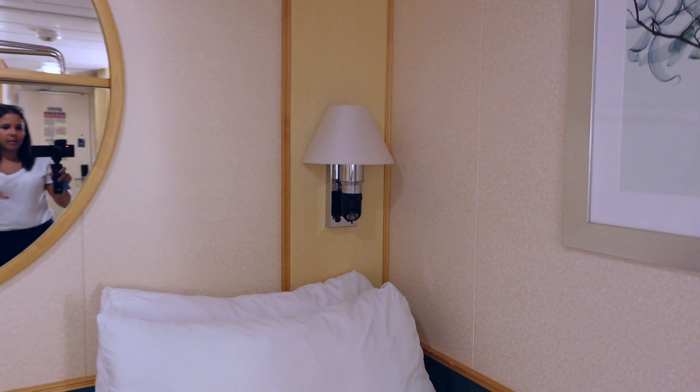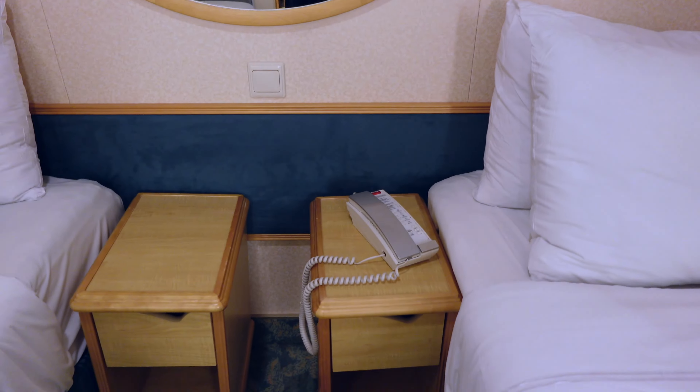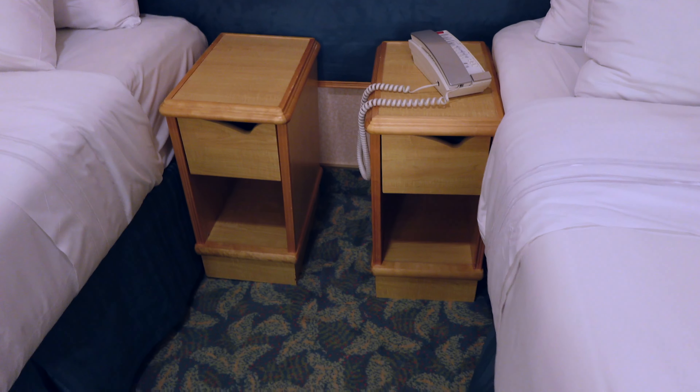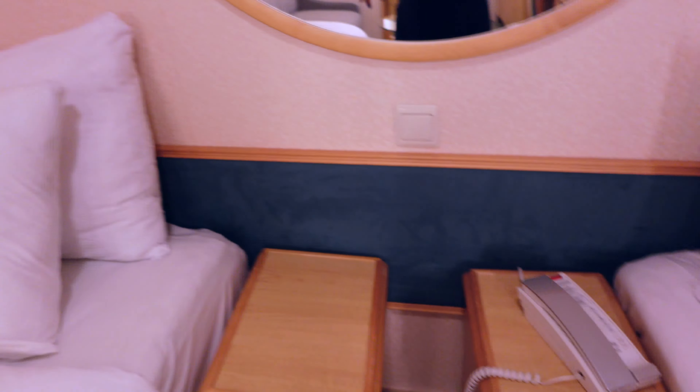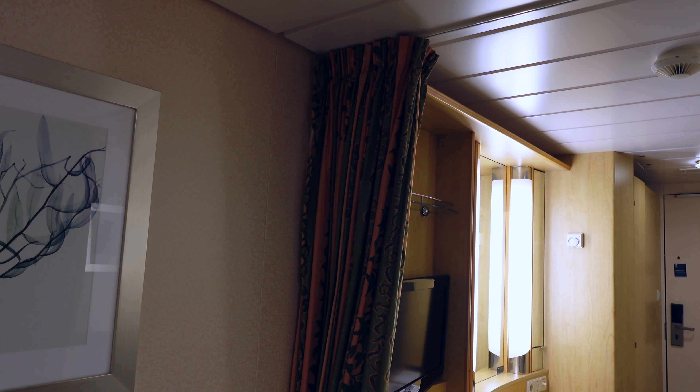Making our way into the bedroom area, you've got some reading lamps, a mirror with plenty of storage up here. You have two nightstands with drawers and storage underneath. You have your ship phone here, and then you also have a reading lamp over there. You've got a divider curtain as well, and it does come on the other side over there.